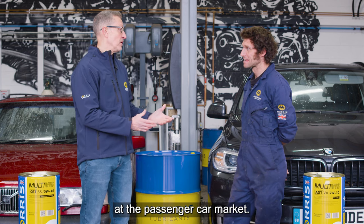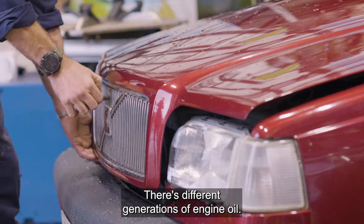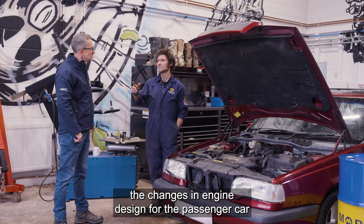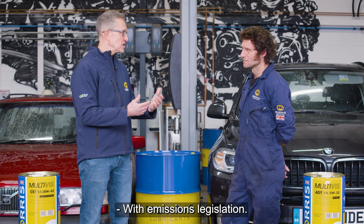Today we're going to be looking at the passenger car market, and specifically engine oils. There are different generations of engine oil. If you look back over the last 40 years, the changes in engine design for passenger cars changed quite dramatically — probably more so in the last 10 or 15 years really, with emissions legislation.